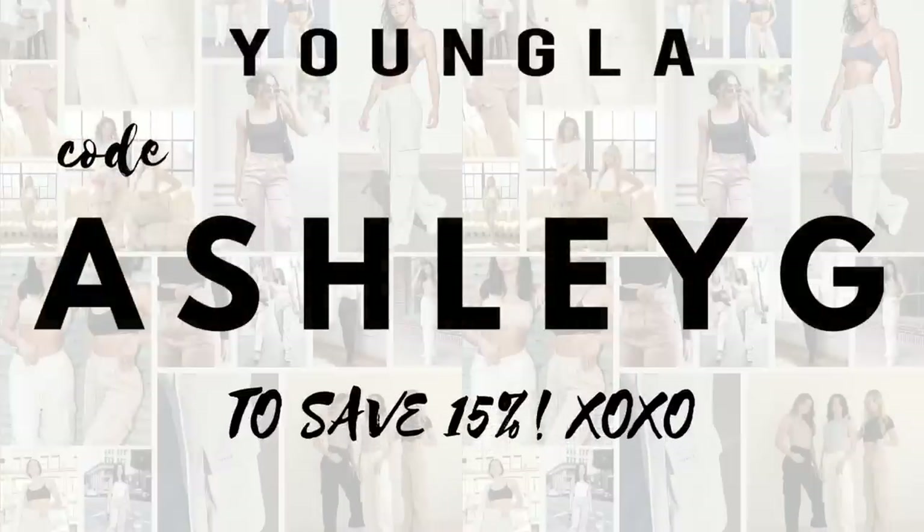These pieces are dropping October 12th. My code Ashley G gives you an additional 15% off your entire order, so let me know if you do use the code — it helps you out and also helps us here on this channel. Thank you so much, let's see what we got.